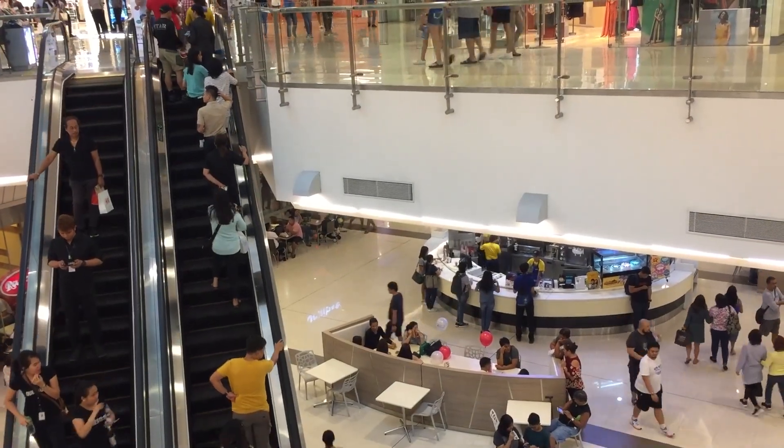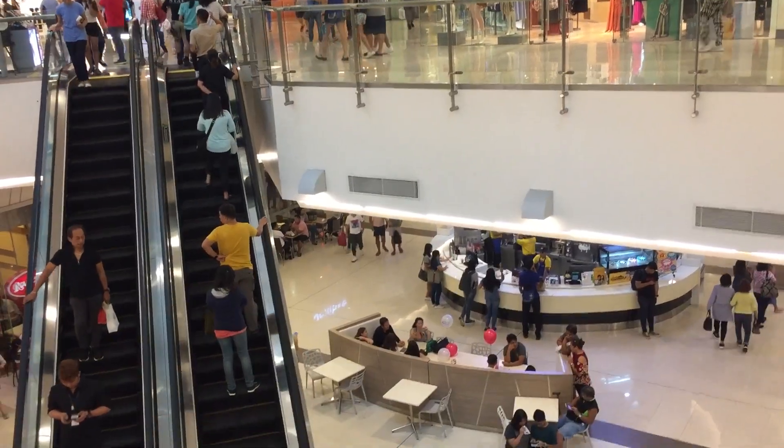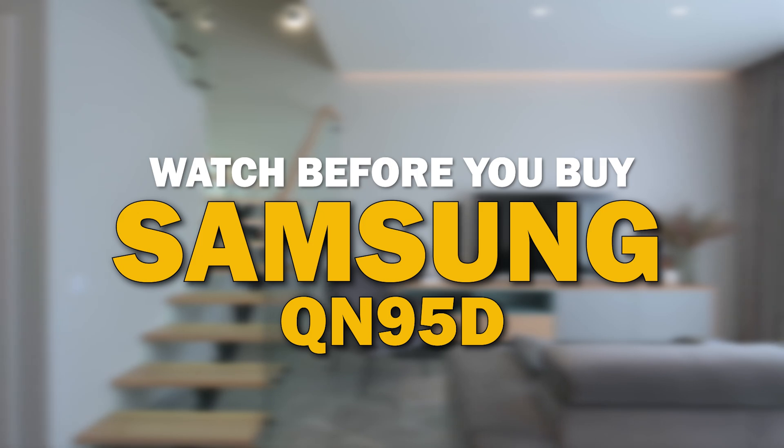If you're in the market to get a new TV, there are some things to consider to ensure that this new TV suits your needs. We've got some valuable tips that are relevant to the Samsung QN95D. So before you hit that buy button, let's dive into this.